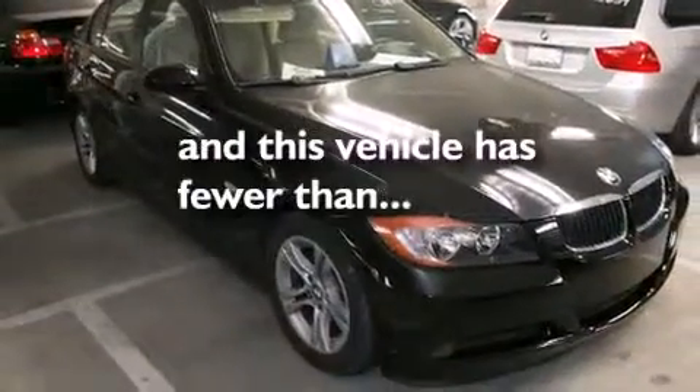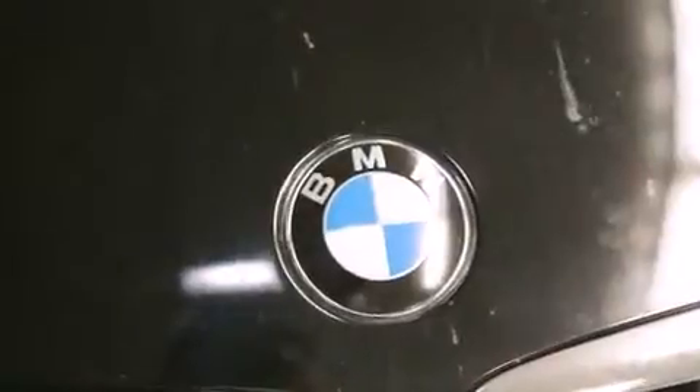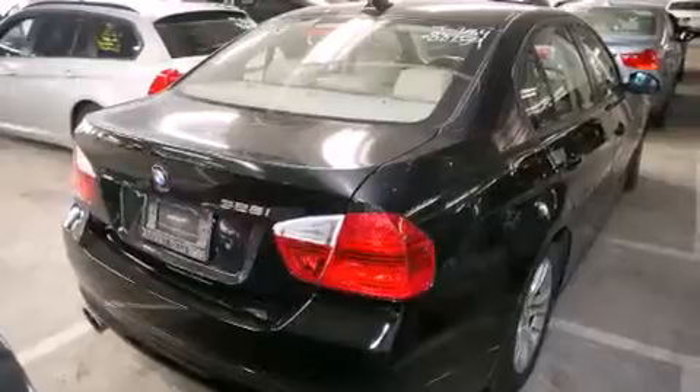Heated side view mirrors are also included. This vehicle has fewer than 54,000 miles on the odometer. With an EPA estimated rating of 28 miles per gallon on the highway, this vehicle helps leave money in your pocket where you want it.